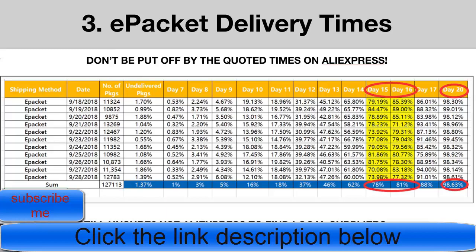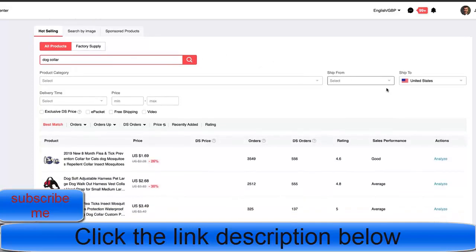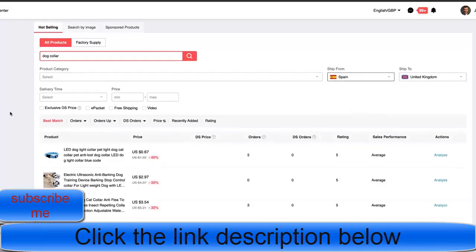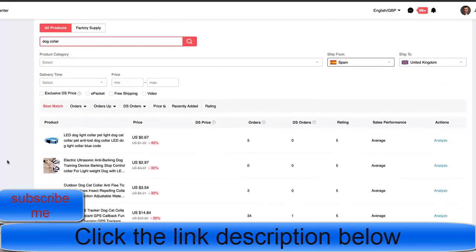In the AliExpress dropshipping center, if you already have a product you want to dropship, you can check if you can source it faster. For example, if you're dropshipping dog collars, search for them in the dropshipping center, then change the destination country to the UK. You can then look for suppliers in countries closer to the UK — like Spain — which can offer significantly faster delivery times.